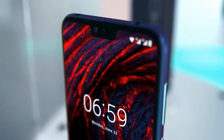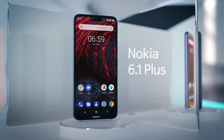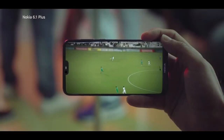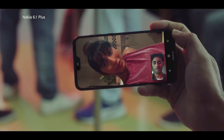The Nokia 6.1 has an excellent aluminum build. Nokia also added copper trimming along the edges, buttons, fingerprint scanner, and camera outline. Nokia is selling three different colors of the Nokia 6.1: black, white, and blue.